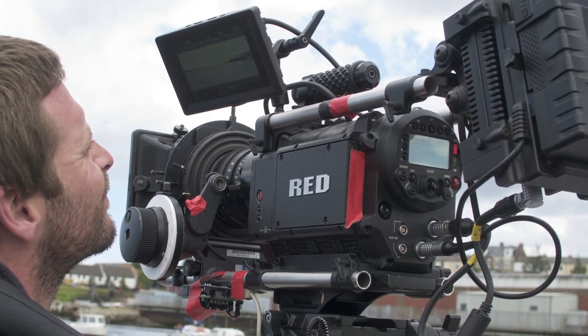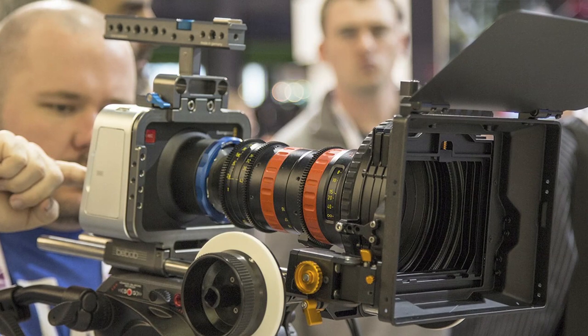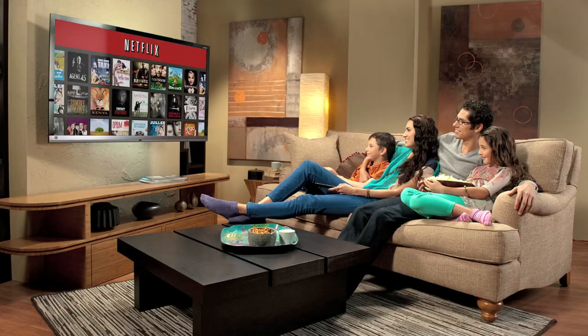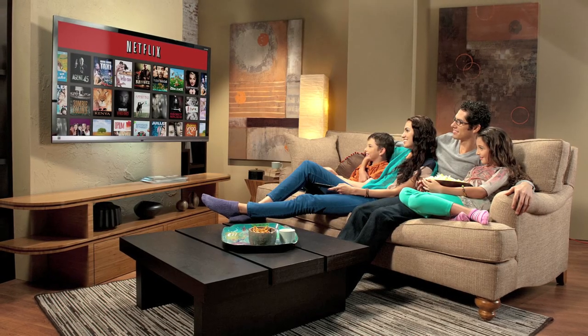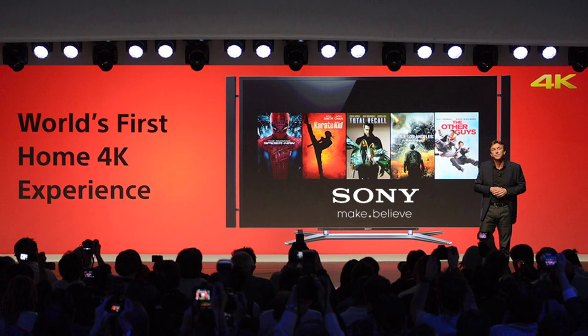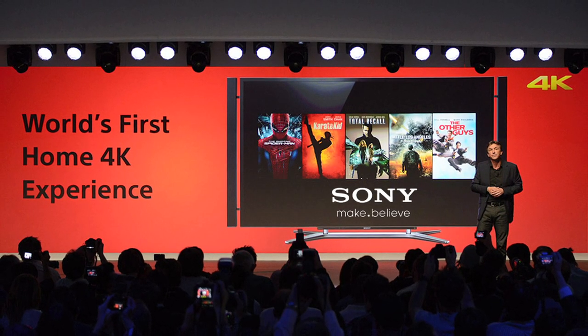The film industry has been capturing in 4K for years because it was to their advantage. You also have new production — Amazon, Netflix, and YouTube have all announced new production coming through in 4K. So House of Cards and all of the Netflix original content. And a lot of downloadable content from Sony's marketplace is just becoming more available. So it's really here, it's really now, and it's really coming to your living room.